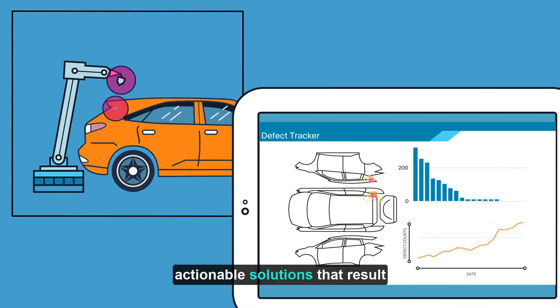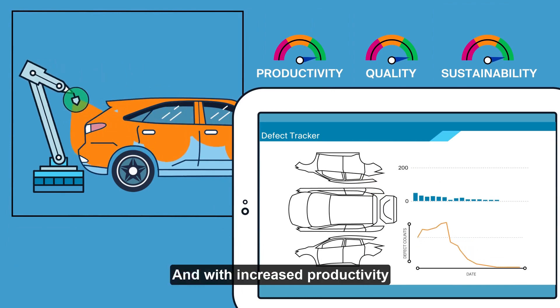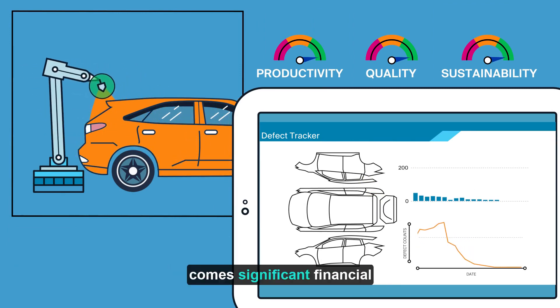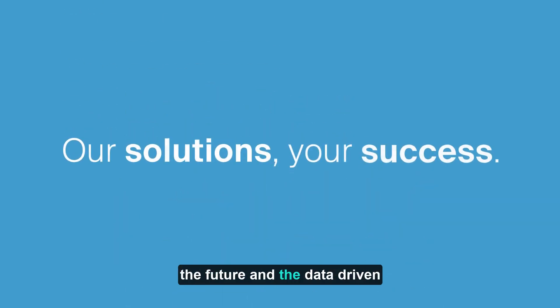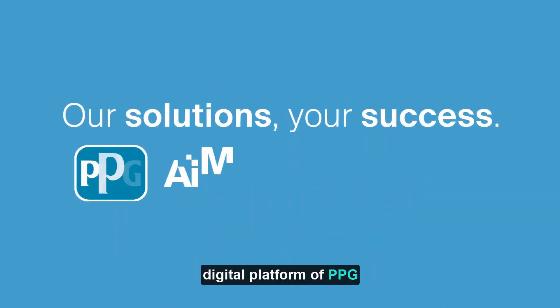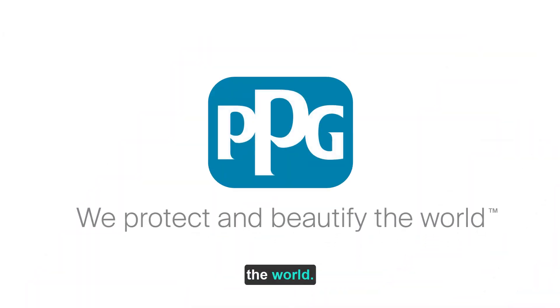AIM Smart Paint Line delivers actionable solutions that result in increased quality, productivity, and sustainability. And with increased productivity comes significant financial savings. It's time for the paint shop of the future and the data-driven digital platform of PPG AIM Smart Paint Line. PPG — we protect and beautify the world.